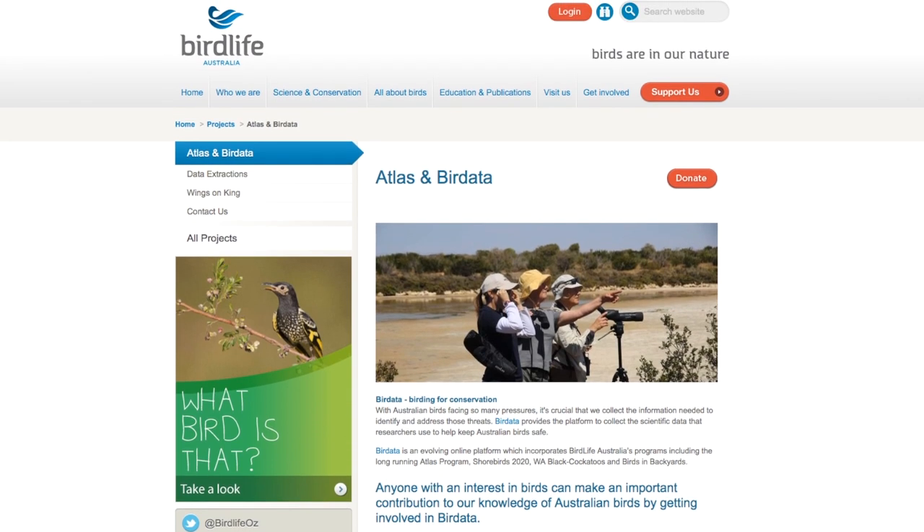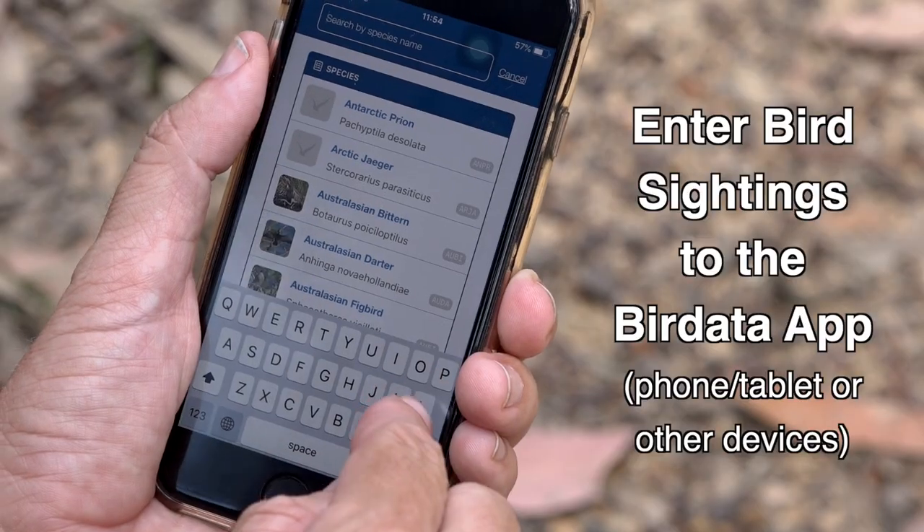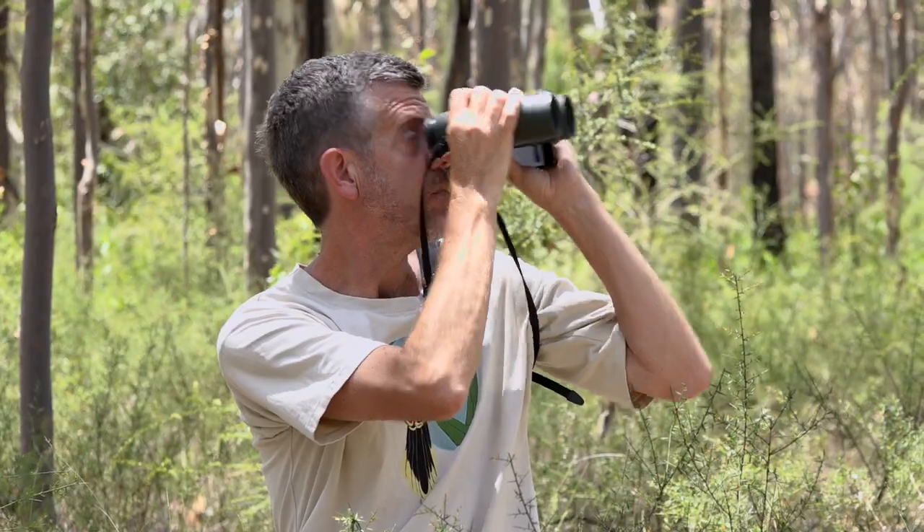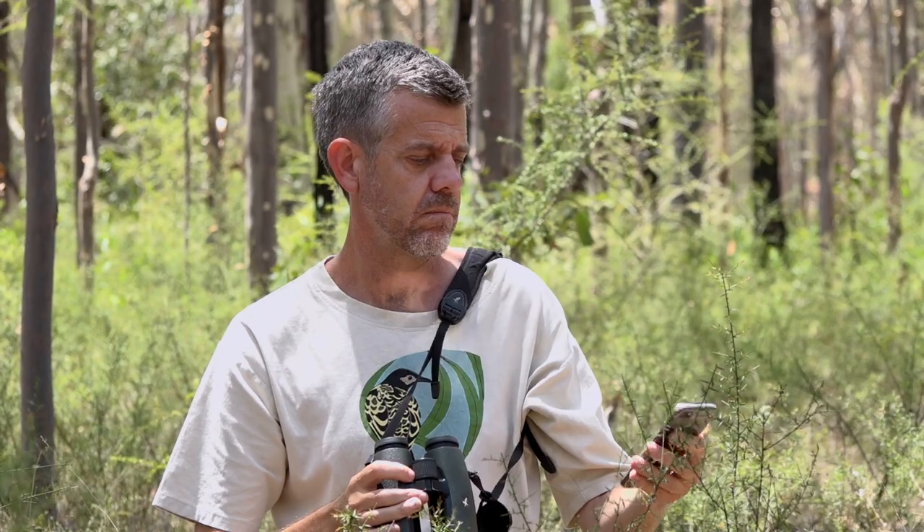The Atlas is a huge repository of millions of bird records, and it's a lot easier now to submit records because we have the ability to enter data through the Bird Data app on your phone. The Bird Data app allows you to enter data doing bird surveys in the field, which is absolutely brilliant.